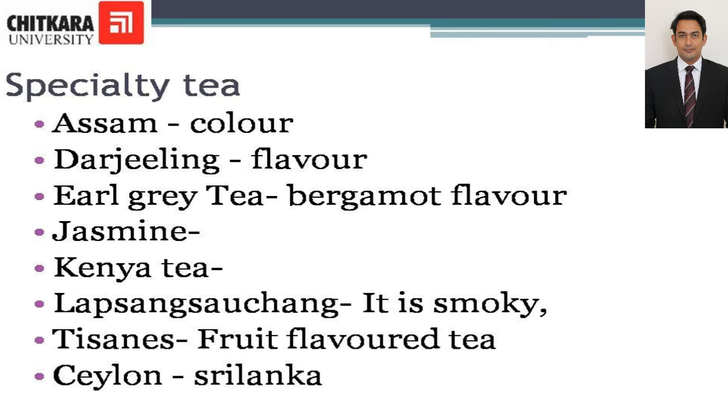Tisanes are a fruit-flavored tea with herbal infusion. They are used for medicinal purposes and are gaining popularity since the trend is towards healthy eating and drinking. Often these do not contain caffeine. Sri Lanka makes a pale golden tea with good flavor — that is the Ceylon blend. It is still used as a trade name and is served with lemon and milk.